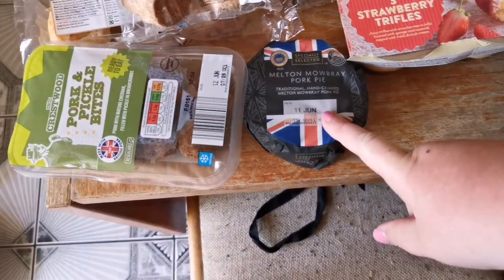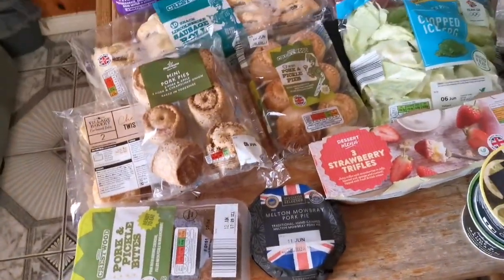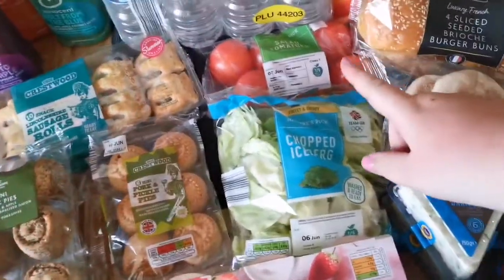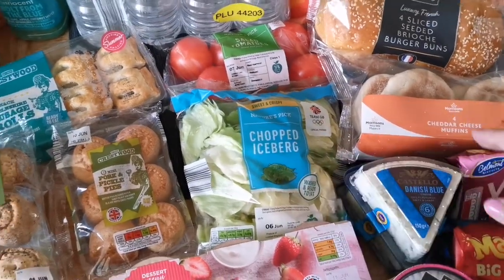We have got a large pork pie as well — with Scott at home we are using a lot more food than normal. We've got some tomatoes and some chopped iceberg lettuce.